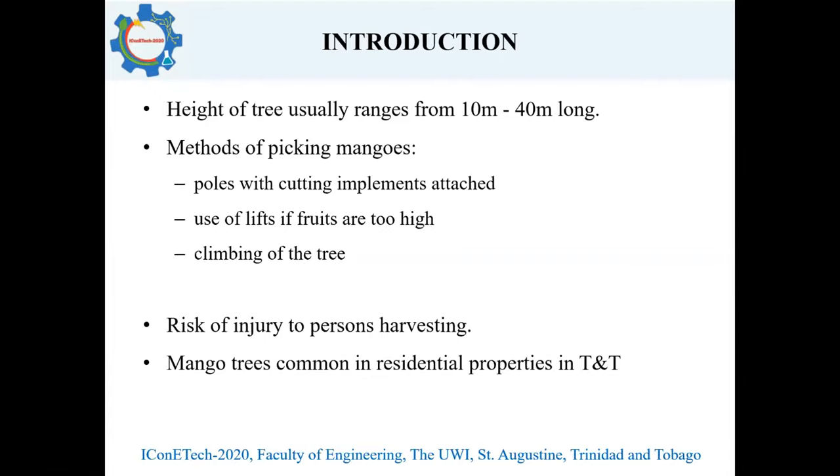The height of a mango tree is usually between 10 to 40 meters. There are grafted mango trees available on the market; however, due to the long lifespan of mango trees, there will still be a risk involved in harvesting. The methods used for picking mangoes are using poles with cutting implements attached, using hydraulic lifts if the fruits are out of reach, and climbing the mango tree. All these methods pose risks of injury to persons harvesting. Mango trees are common in residential properties in Trinidad and Tobago, and persons who want to harvest for personal use will be exposed to these risks.